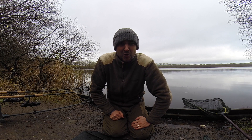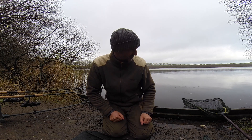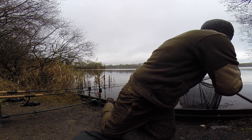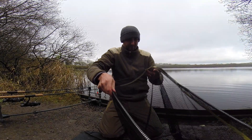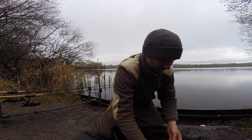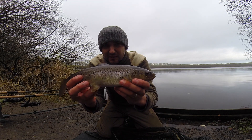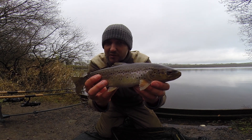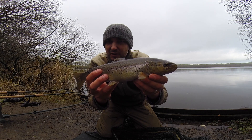I've been fishing all morning with no luck, but I've just had one fish — not what I was expecting but it saved the blank. It's a nice little brown trout on the helicopter rig maggot feeder. Not what I was after but any fish will do really. I'll get this one back and try to get some roach.